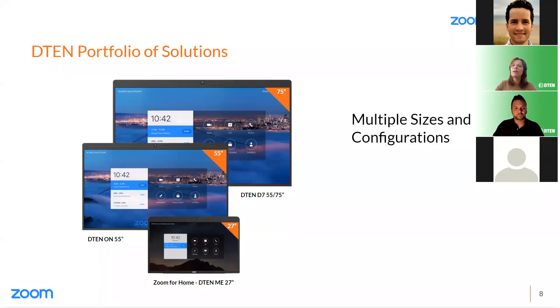Our solutions come in multiple sizes and configurations to give maximum flexibility as needs shift. We have 75-inch, 55-inch, and 27-inch models available so you can outfit every teaching and learning environment. There are really no limitations due to your room's configuration or IT requirements.